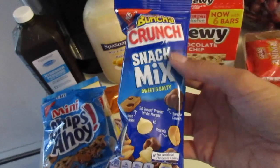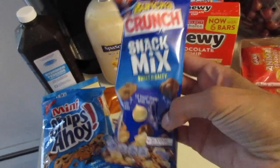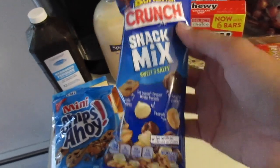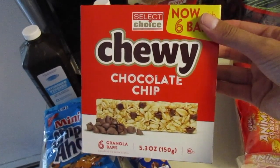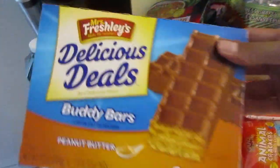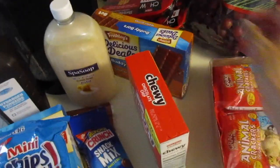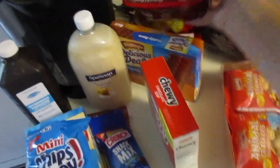I'm going back to work this week as well because I work in the school. So I got this Bunch of Crunch snack mix for me to snack on. These chewy chocolate chip granola bars are for me and Trevor. Trevor doesn't like peanut butter so these peanut butter bars are for me, and I also bought two of these to eat for lunches — I like to just bring things I can stick in the microwave.